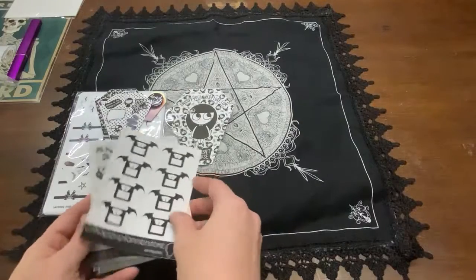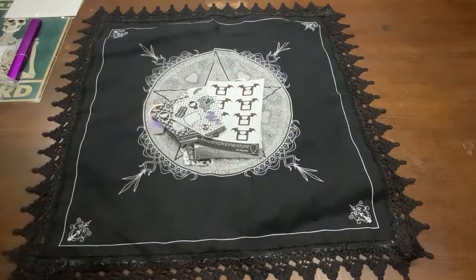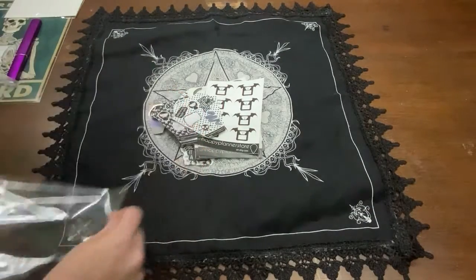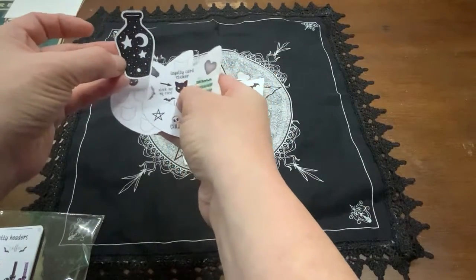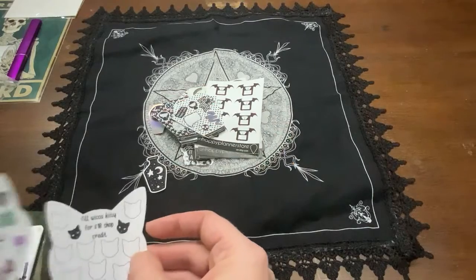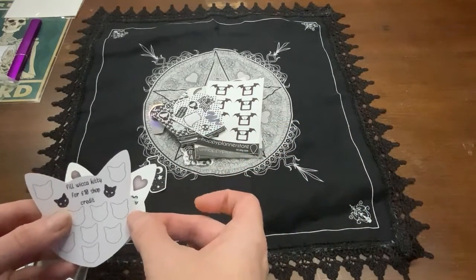That one, like I said, is the Unhappy Planner, and yes I normally like my stuff to be black and white, so I love the fact that her shop is — I'm not sure she has anything in color actually. It's like a loyalty card and you just fill it up and you get free credit.